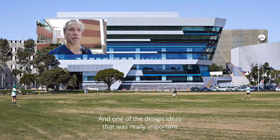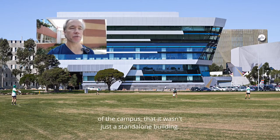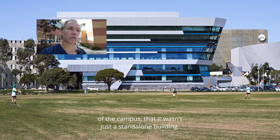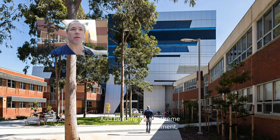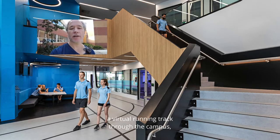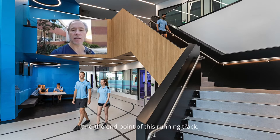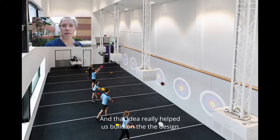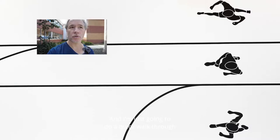One of the design ideas that was really important for this building was that it became an integral part of the campus — not just a standalone building. Building on the theme of sports and movement, we came up with the idea of creating a virtual running track through the campus, with the sports science building as the start and end point of this running track, and that idea really helped us build on the design themes throughout the building.